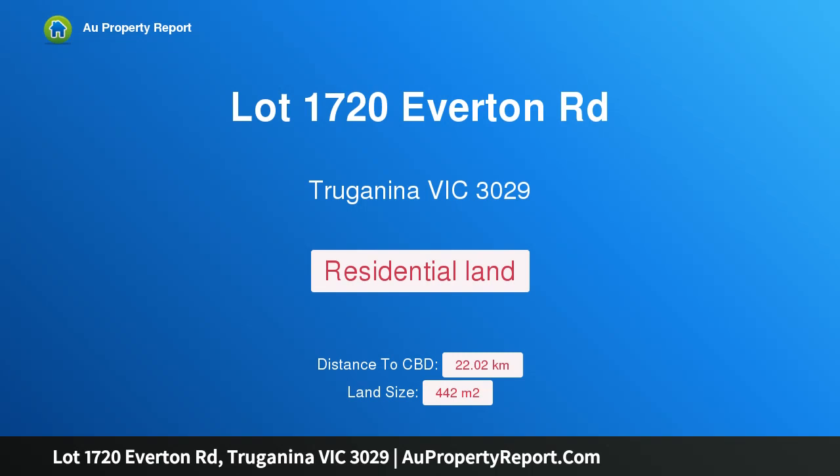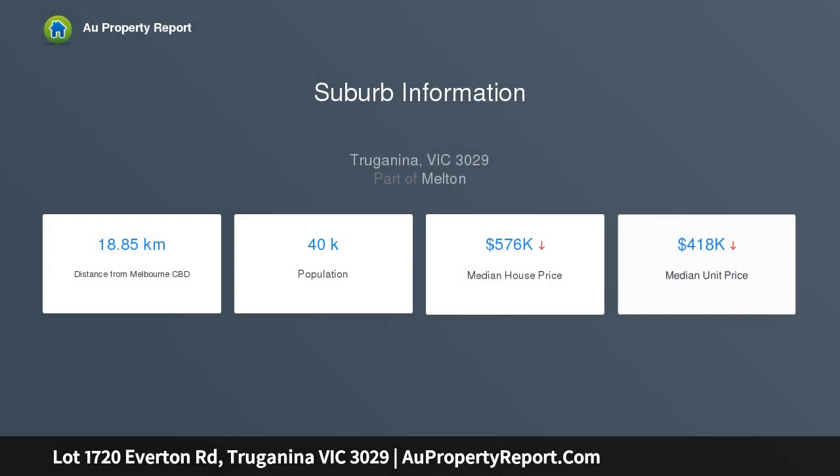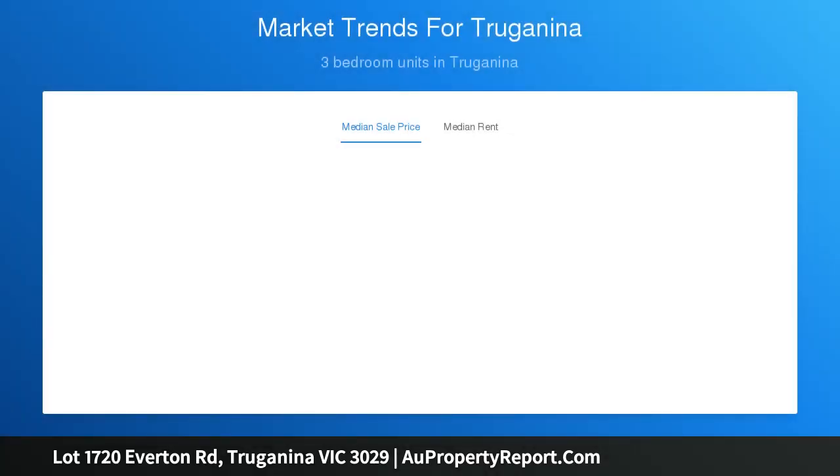I am glad to introduce property lot 1720 Everton Road, Truganina Victoria 3029 — land ready to be titled in Element Estate Truganina. A superb allotment in a great location, this block is a total of 442 square meters and is located only a short stroll away from major parkland and future school, shopping, and train facilities.